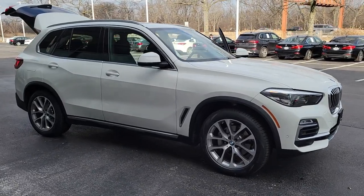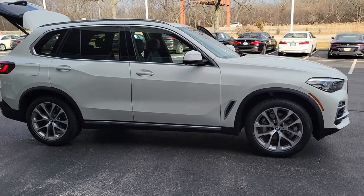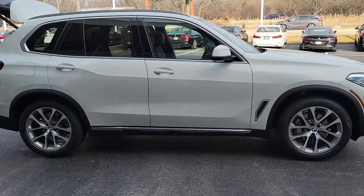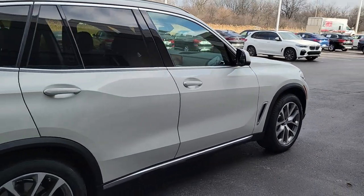Picture yourself in the 2021 BMW X5. With less than 40,000 miles on the odometer, this vehicle provides excellent value. The X5's advanced engineering, performance, and technology breathe confidence into every drive.